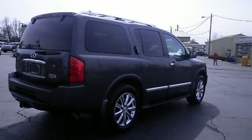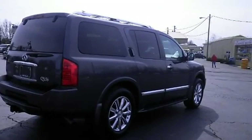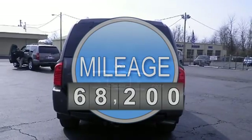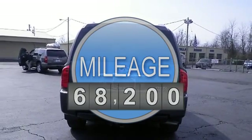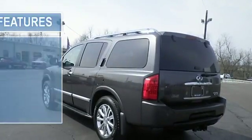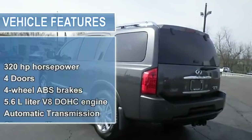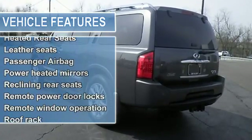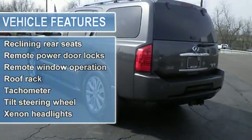What a deal. New inventory. Where are you going to stumble upon a nicer 2009 QX56 at this price? Nowhere, because we've already looked to make sure. Safety equipment includes anti-lock brake systems, xenon headlights, curtain airbags, passenger airbag, and front fog driving lights.